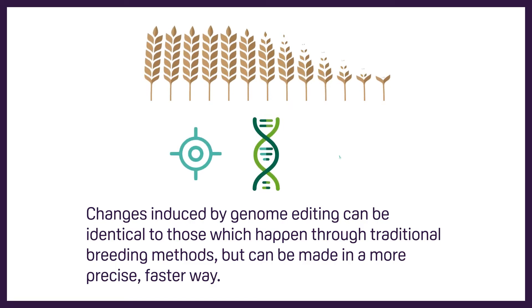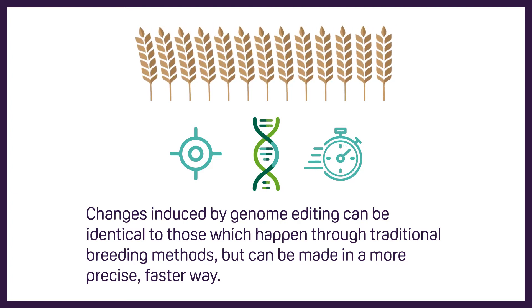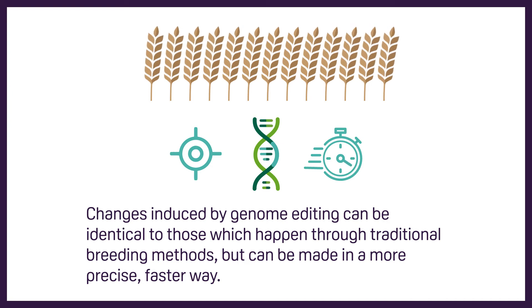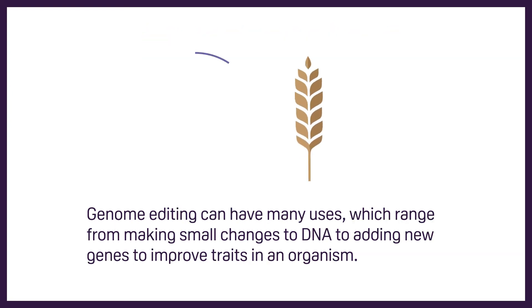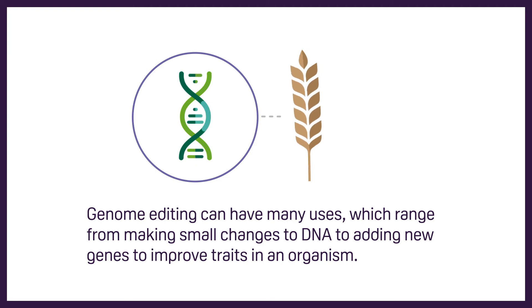Changes induced by genome editing can be identical to those which happen through traditional breeding methods, but can be made in a more precise, faster way. Genome editing can have many uses which range from making small changes to DNA to adding new genes to improve traits in an organism.